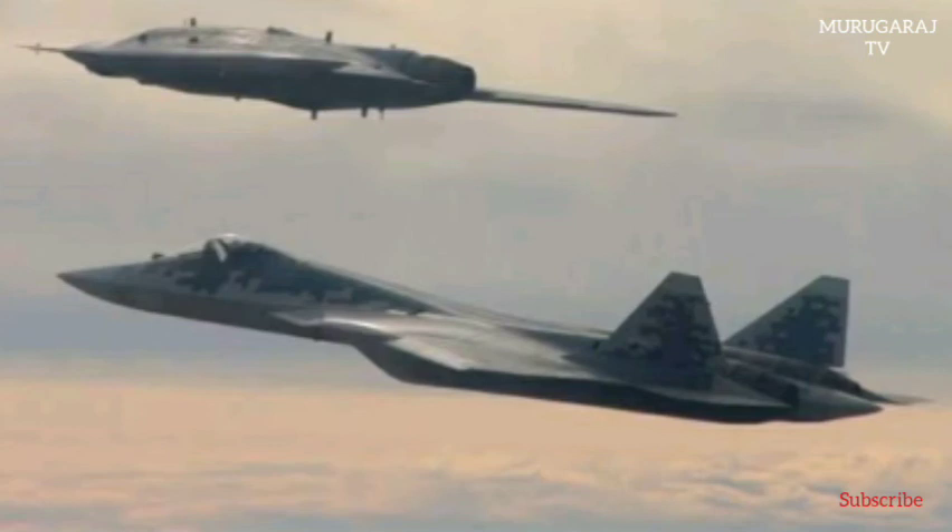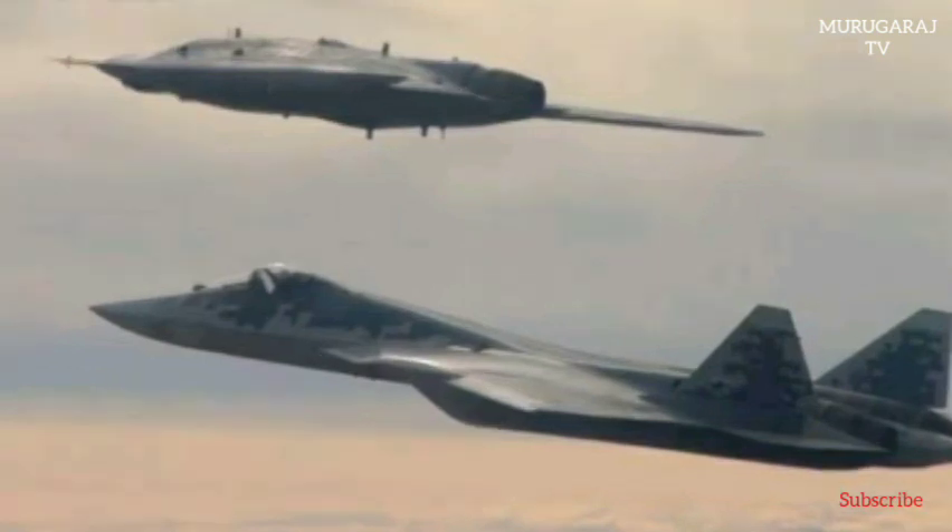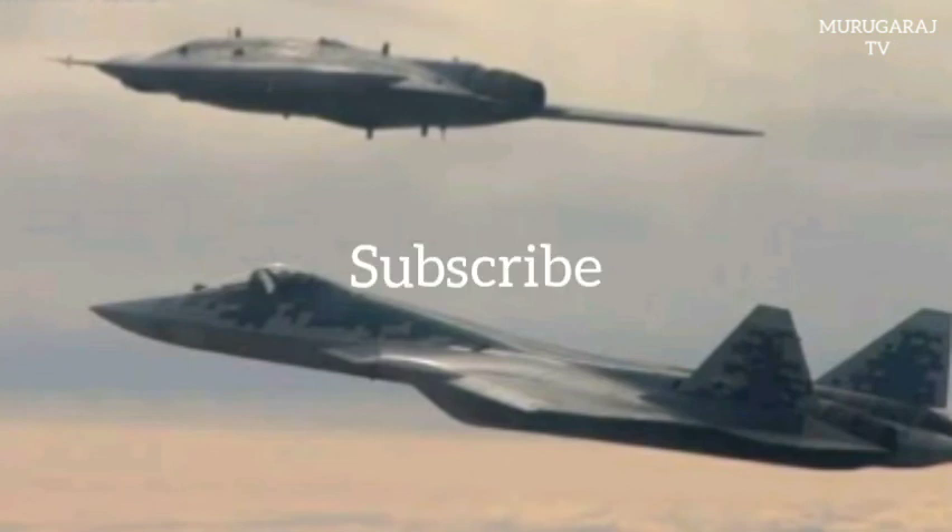In the month that followed, the Okhotnik performed a flight together with a Su-57 fifth-generation fighter jet. The drone maneuvered in the air in the automated mode at an altitude of around 1600 meters and its flight lasted over 30 minutes.